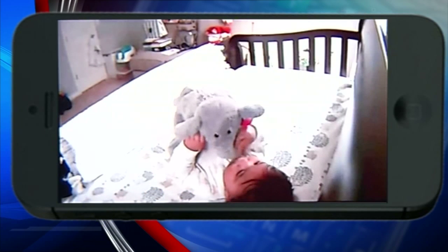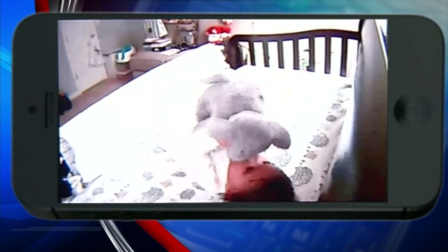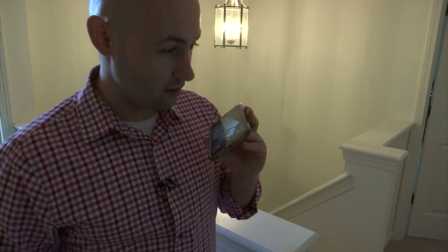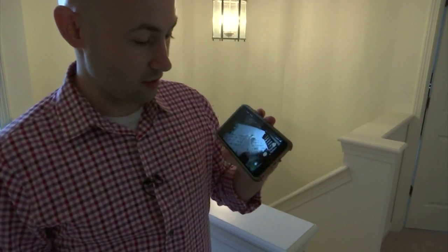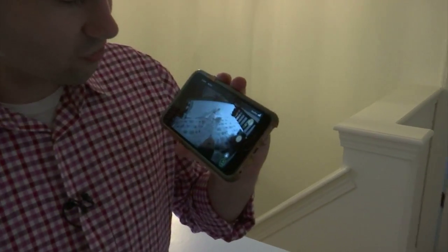All we think is the comfort of the parents because everybody gets busier and busier every day, and we wanted to give them features that they feel more secure. One great feature is a two-way microphone that allows you to talk to your baby from anywhere, whether you are at home or on the go.